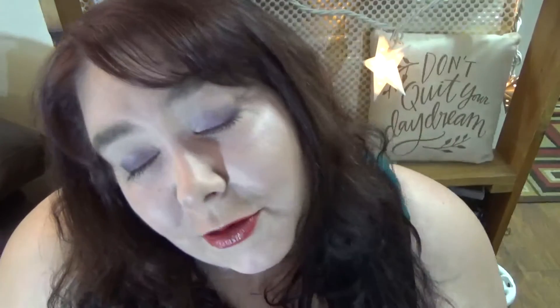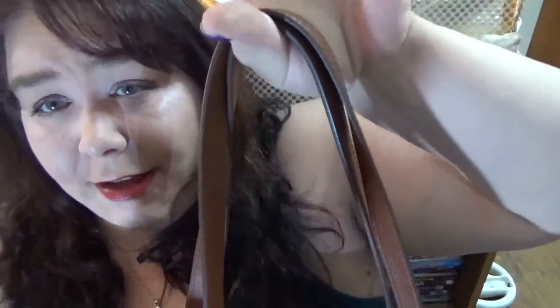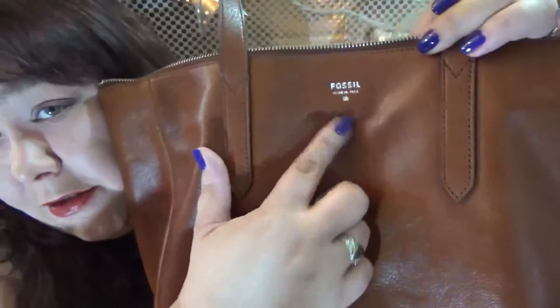The bag that I have is this gorgeous bag that was a gift from my husband, and it is the Fossil Sydney Shopper. It's got a nice little handle here that's perfect to come up on your arm, and there's just this leather and it's got the Fossil logo. It is lovely.